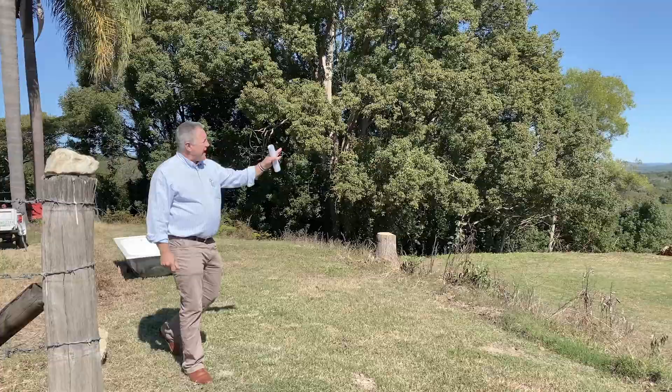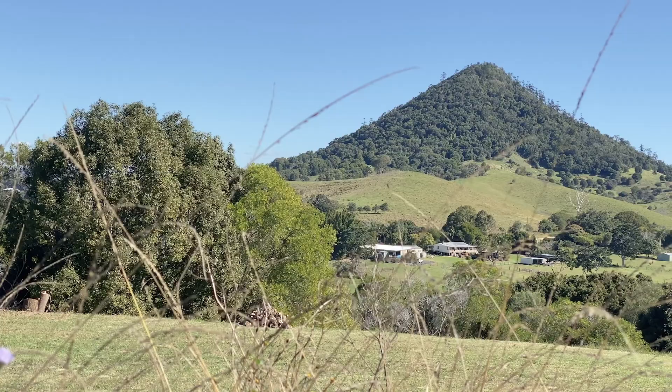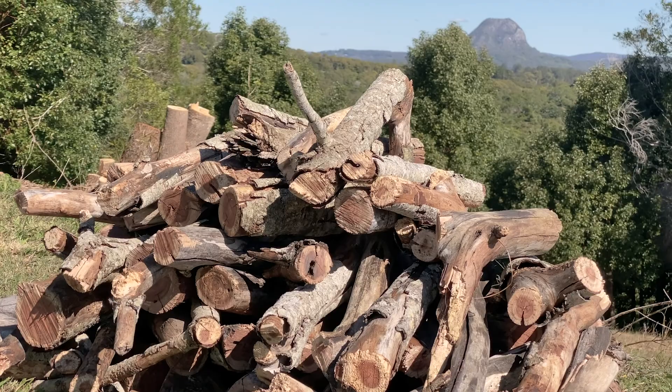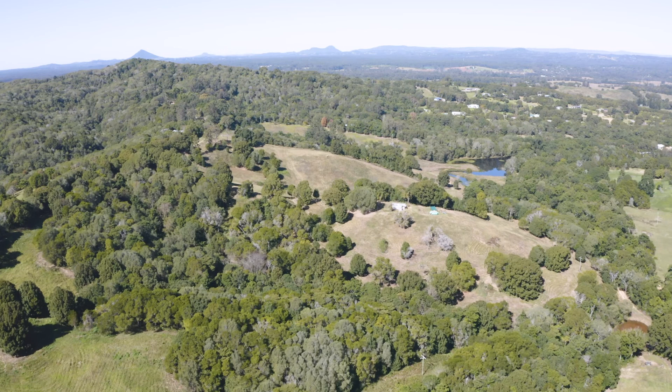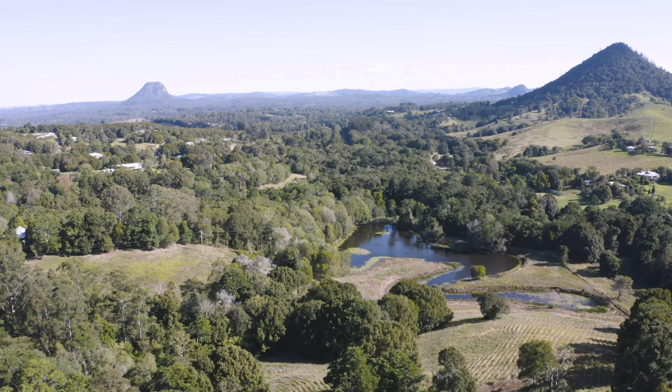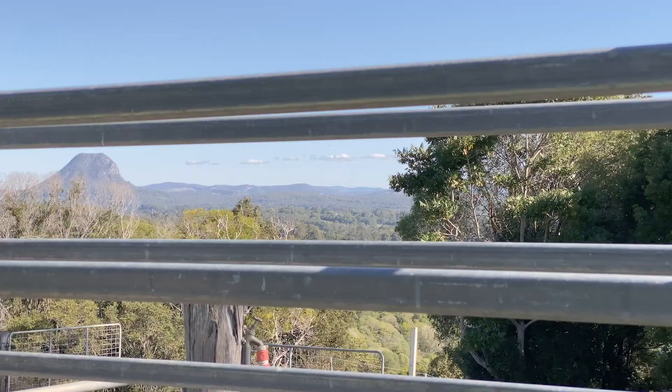And that is your backdrop. Not only that, we have three individual paddocks, all the fences in magnificent condition, two dams — the main large one, as well as a secondary with a solar pump. We've got a small holding corral, as well as a race up on Turnbull Road for easy offloading and unloading of cattle if that's your game.